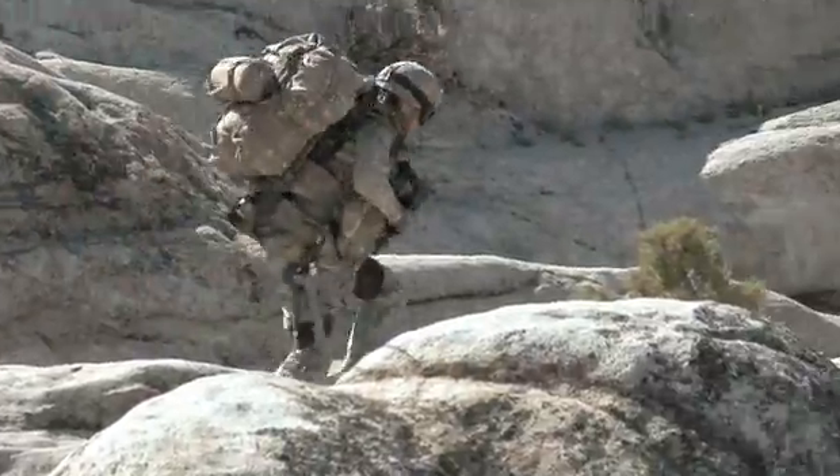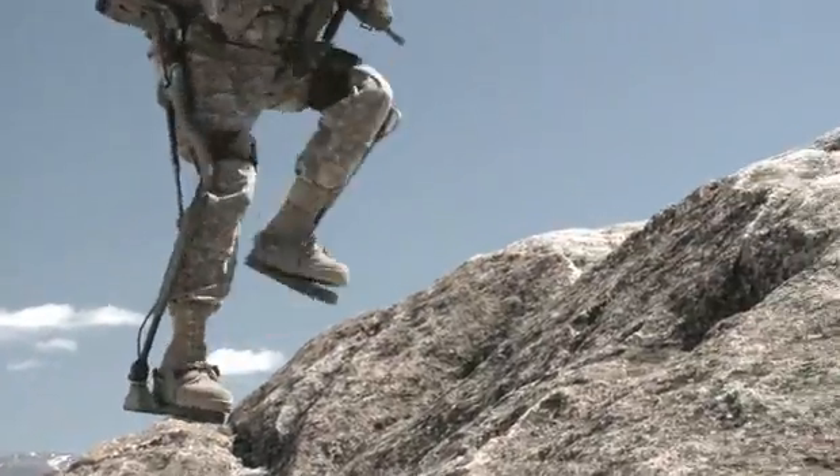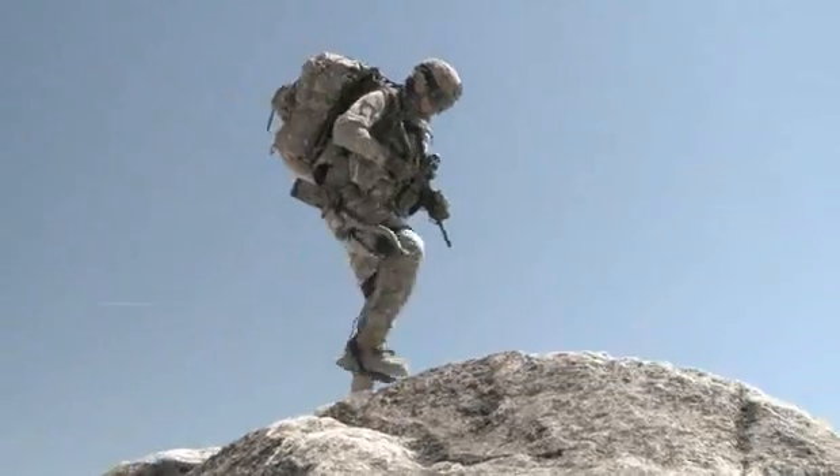An exoskeleton provides the ability to carry that weight the same distance but to have energy left to execute the mission once you're there.